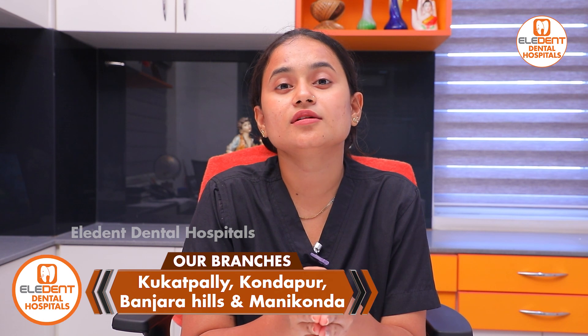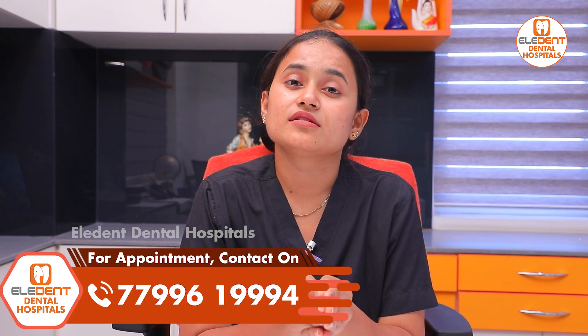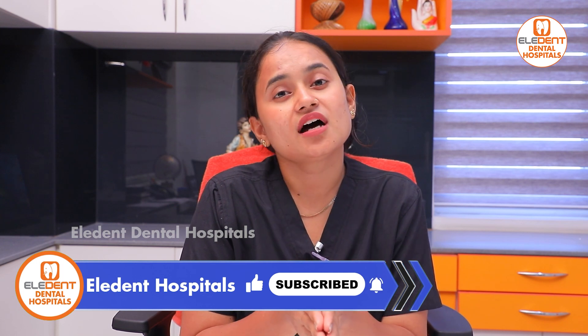Fluoride is a double-edged sword. Below 1000 ppm, it is beneficial for children to prevent caries. Above 1000 ppm, please use water purifiers to avoid fluoride stains. Over-consumption of fluoride can also affect your body's bones. Please take care. Signing off — Dr. Nikita, thank you.